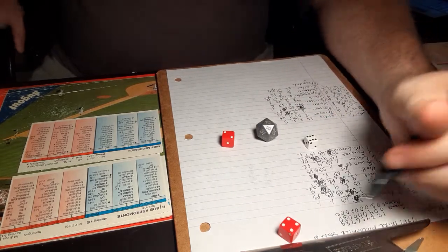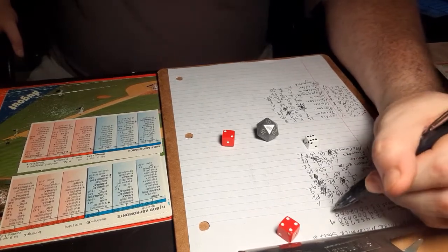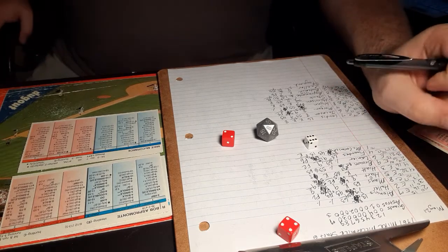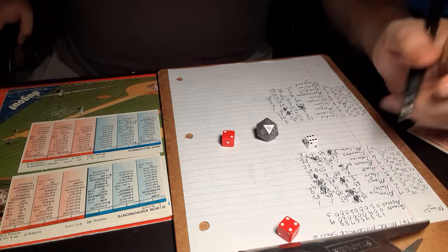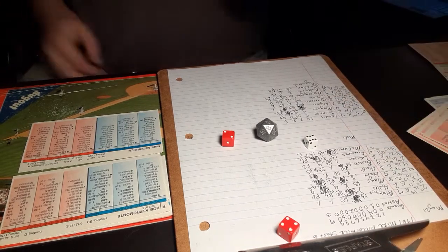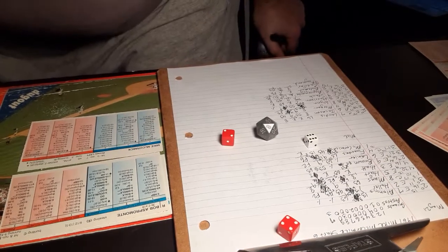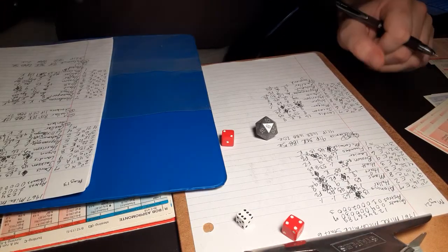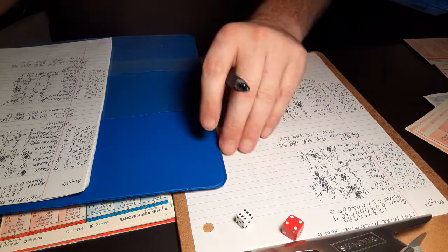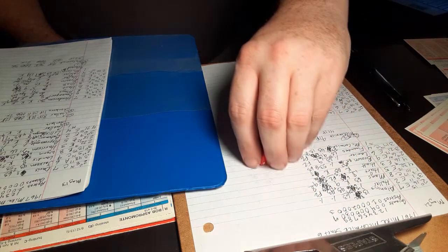Final score from the Astrodome: Giants take this one 7-3. McCormick moves to 4-2 — this is start number 6. Final line for McCormick: gets the win, goes to 3-2 on the season, going the distance, giving up three runs, walking one, striking out five.